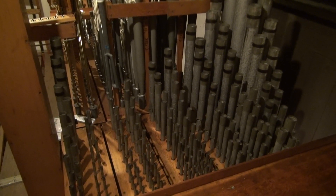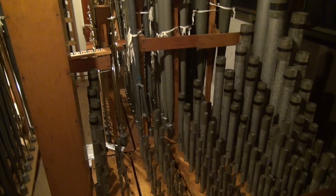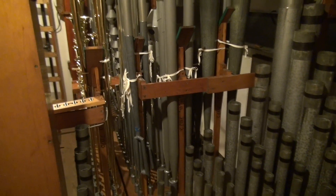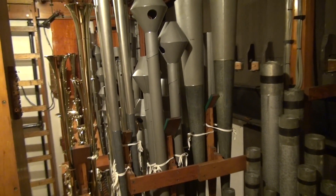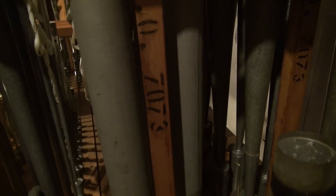It has a tierce that runs all the way through it — I think it breaks to three-and-a-fifth at C37 maybe — and it just blends in so well. Some people criticize Victorian mixtures for having tierces in them, but you listen to this one and it's pretty darn nice. And in case you're wondering what opus number the organ is, it's on pretty much everything.